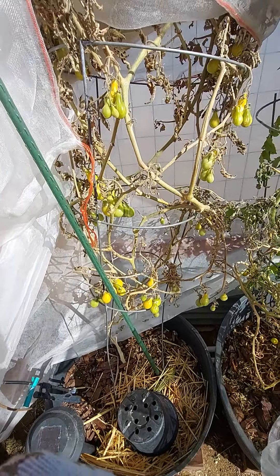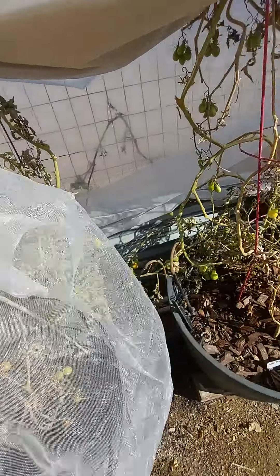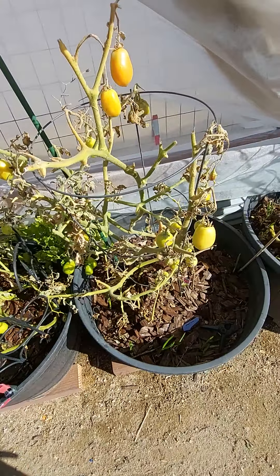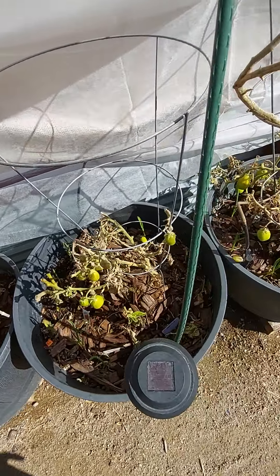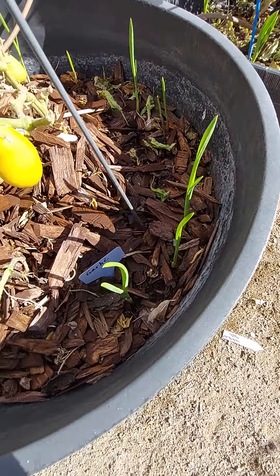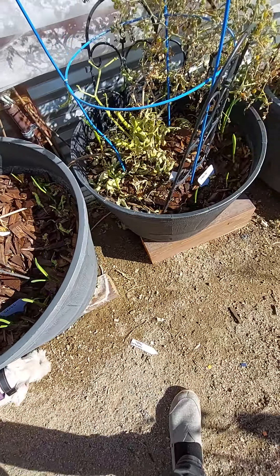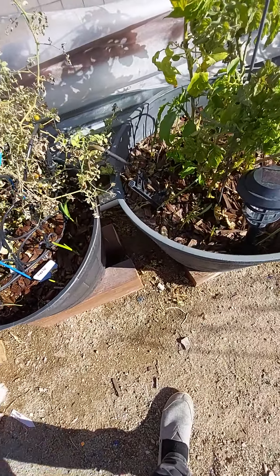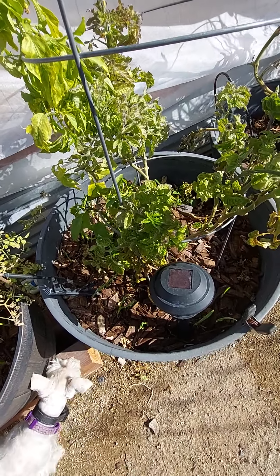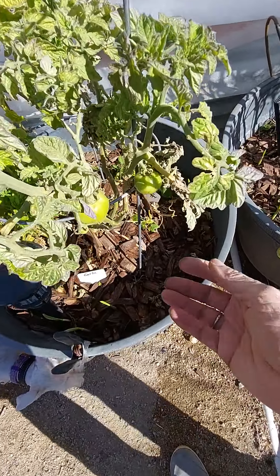I'm just waiting for the tomatoes — they're all damaged and dying, but I'm waiting for them to ripen. I've been harvesting some every day. These are my romas; I'm going to make a sauce out of those — those are my paste tomatoes. My garlic have all sprouted up, and I only planted them a little over a week ago, but they were already sprouted in the refrigerator. I put them in the refrigerator to get them stratified so they'd have some cold, and now I've got early ones.